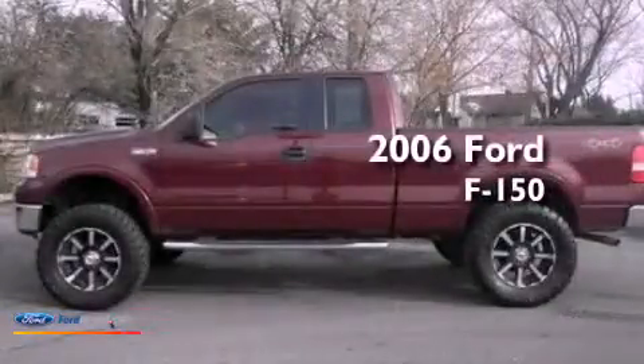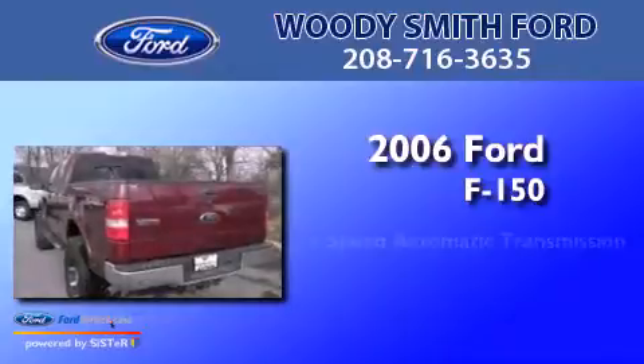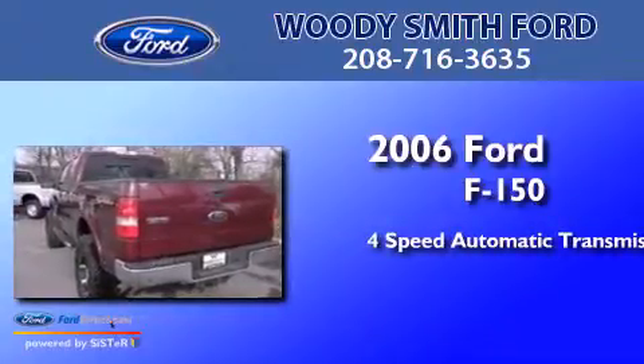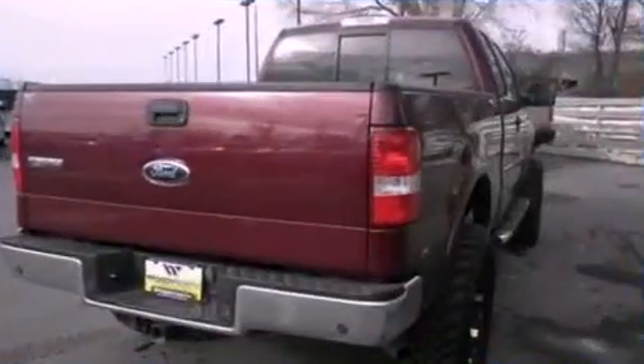This is a 2006 Ford F-150. This truck has a four-speed automatic transmission, a 5.4-liter V8, and four-wheel drive.